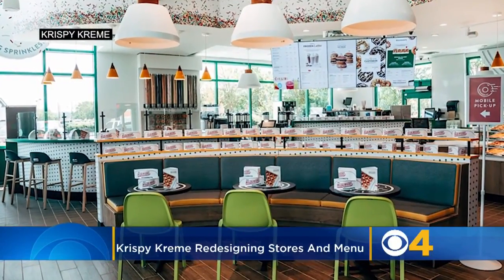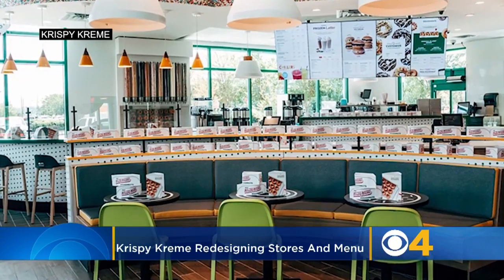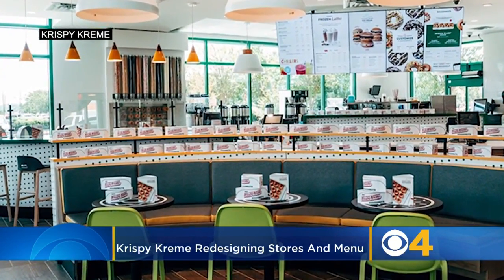The next Krispy Kreme you visit might look something like this. The donut maker is undergoing several changes to its brand for the first time in a decade.